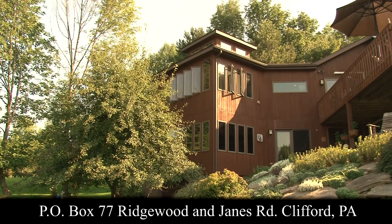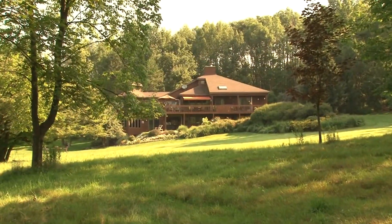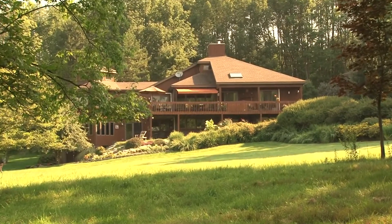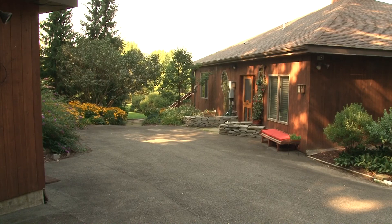This 4,200 square foot home sits on nearly five acres and is nestled in the scenic Endless Mountains. It was designed by architect George Donovan of Bucks County, Pennsylvania. This contemporary home sits just three miles from Elk Mountain,